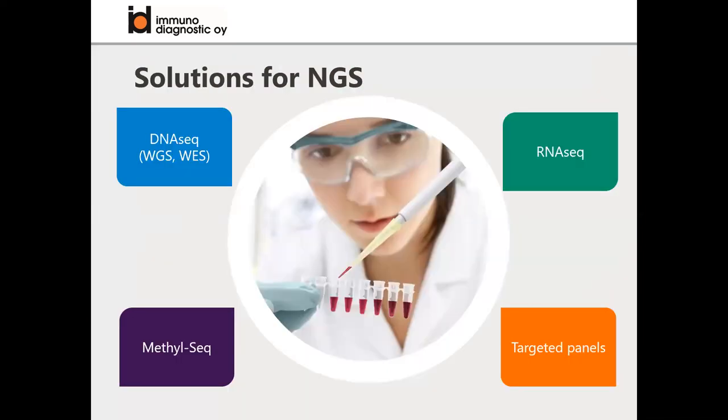Within the NGS portfolio, which I am responsible for, we have several options for the wet lab and data analysis from different suppliers. We import solutions for DNA sequencing, so library preparation reagents for whole genome sequencing, whole exome sequencing, RNA sequencing for expression profiling, methylation sequencing, and then targeted panels, which I am going to focus on in more detail.